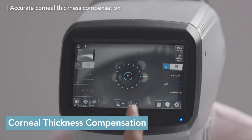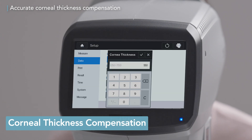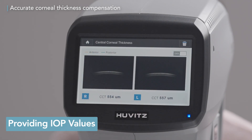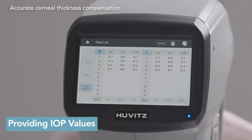Input the patient's corneal thickness to get compensated intraocular pressure values, ensuring precise measurement. The HNT-1&1P, especially with its built-in pachymeter, provides accurate results by compensating intraocular pressure (IOP) values directly based on the measured corneal thickness of the patient.